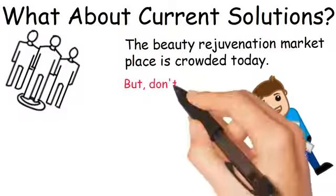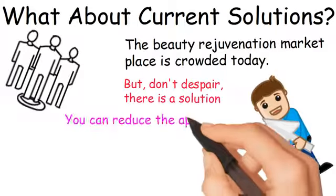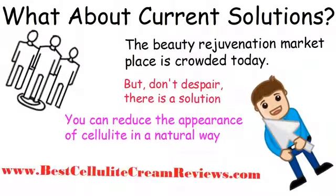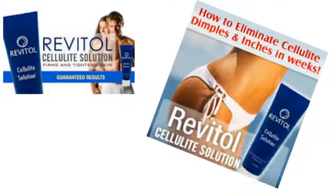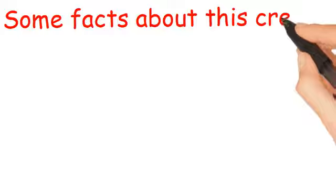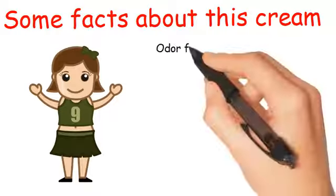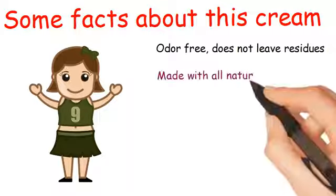But don't despair. There is a solution. You can reduce the appearance of cellulite in a natural way. Introducing the Revital Cellulite Solution. Some facts about this cream: it helps lessen the appearance of cellulite dimpling, is odor-free, does not leave residues, and is made with all-natural ingredients.